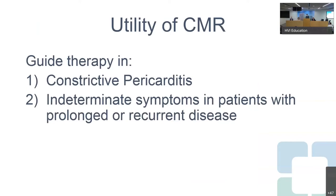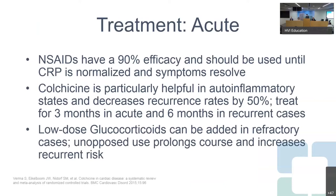The utility of cardiac MRI is greatest in patients with indeterminate symptoms, prolonged or recurrent disease, or concern for constrictive pericarditis. NSAIDs have a 90% efficacy — we use them until the CRP normalizes and symptoms resolve before tapering. Colchicine is particularly helpful in autoinflammatory states and decreases recurrence rates by up to 50%; we treat for three months in acute or six months in recurrent cases. Corticosteroids can be added in refractory cases, but unopposed early steroid use can prolong the course and increase recurrence risk.